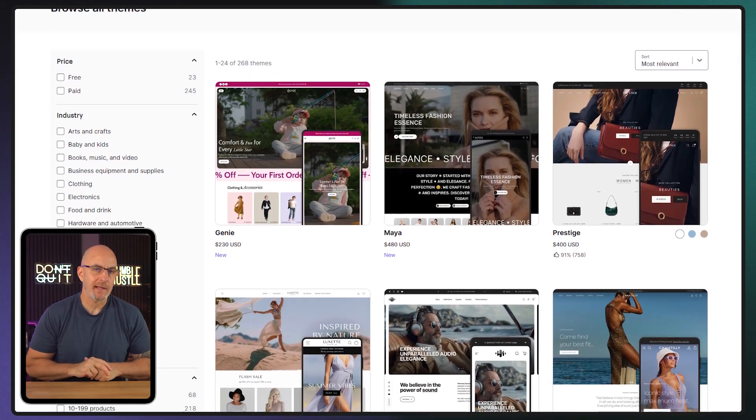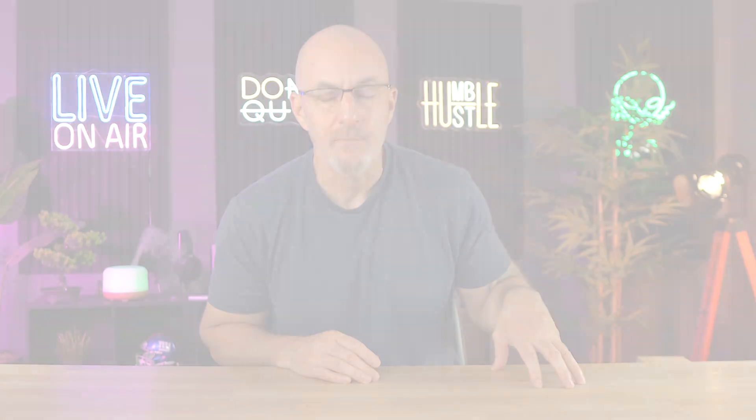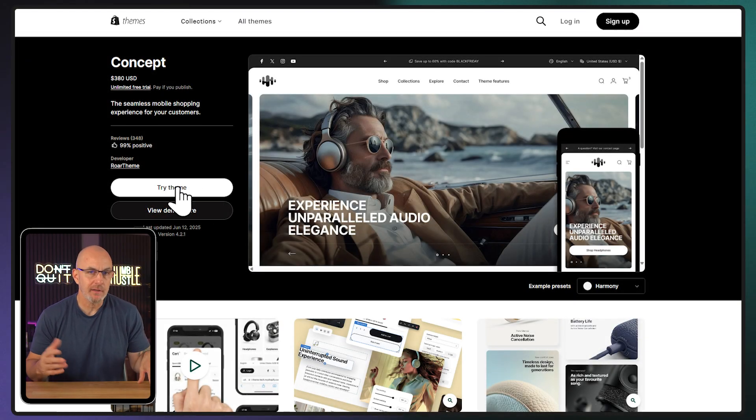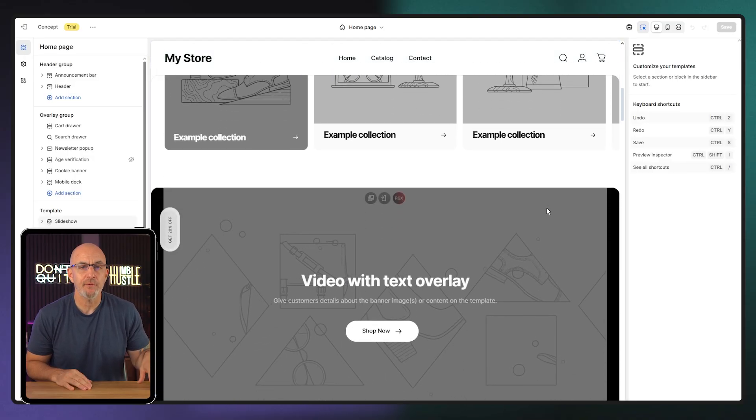You can also filter themes by industry, which helps narrow down your options. So if you're in fashion, electronics, or home goods, you'll find themes with layouts and demo content already tailored to that kind of store. Once you find one you like, you can click try theme — it won't charge you anything, and you can play around with it before making it official. After you've found a good fit, just hit publish to set it live. But don't stress, you can always switch themes later if you change your mind.